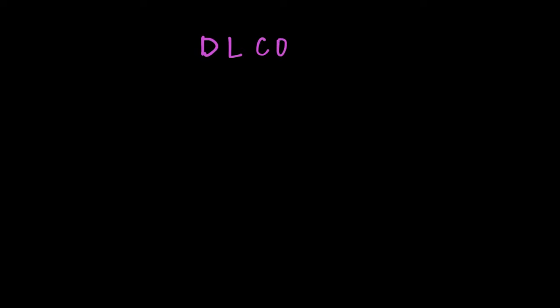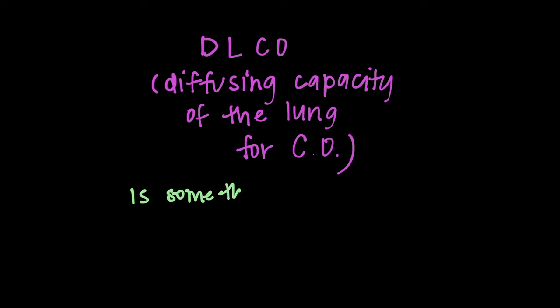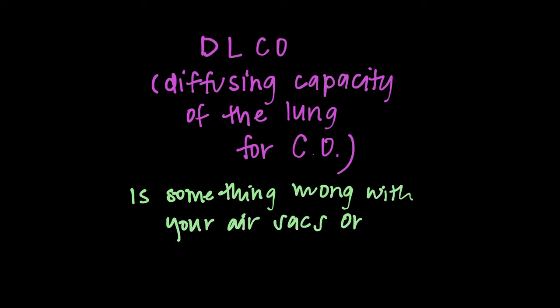Lastly, the DLCO, which stands for the diffusing capacity of the lung for carbon monoxide. All I'm really looking at this number for is to know whether there's something wrong with your air sacs or with your pulmonary vessels — that's the main point of the DLCO.